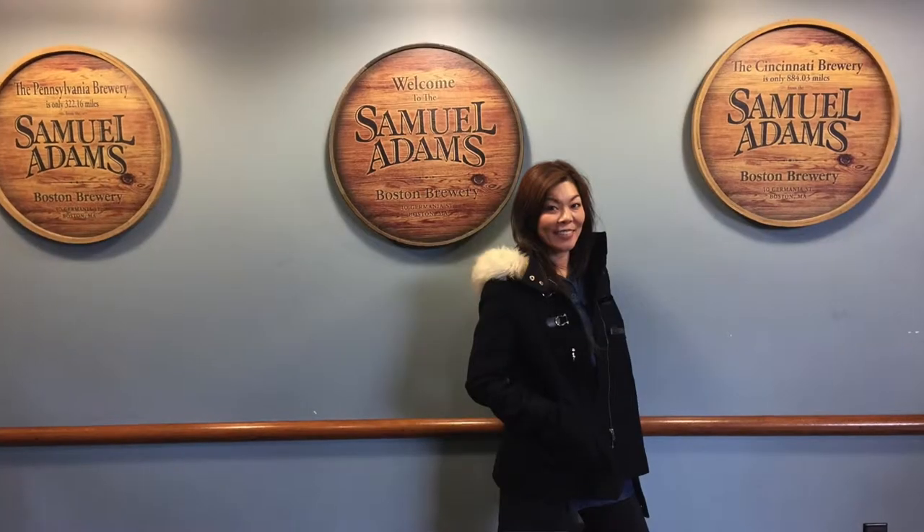Hey, it's Curious Chicks Travel and I went to the Samuel Adams Brewery Tour in Boston.